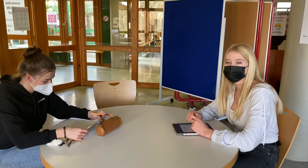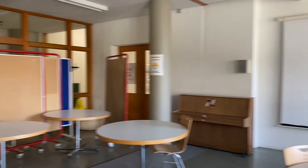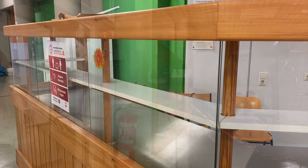That's a room where students can have their break. You can use it to learn or to eat something. And that's our kiosk — here you can buy food.